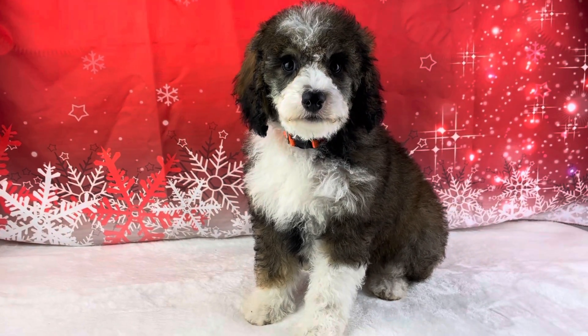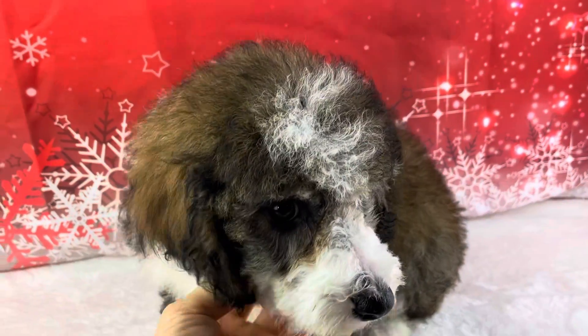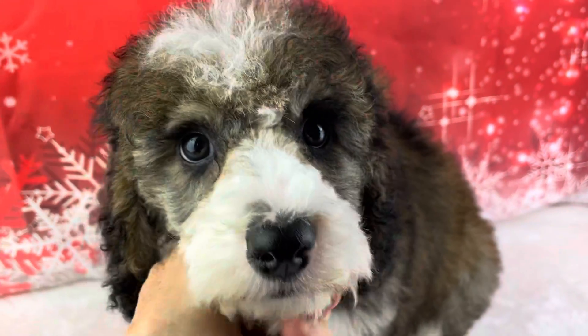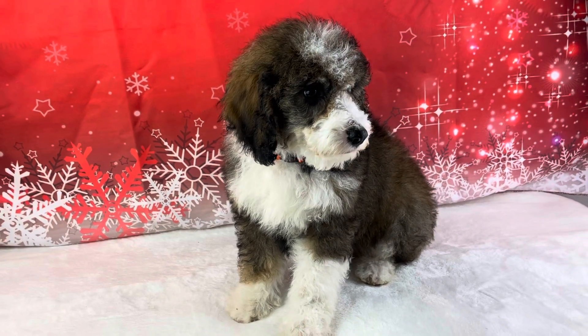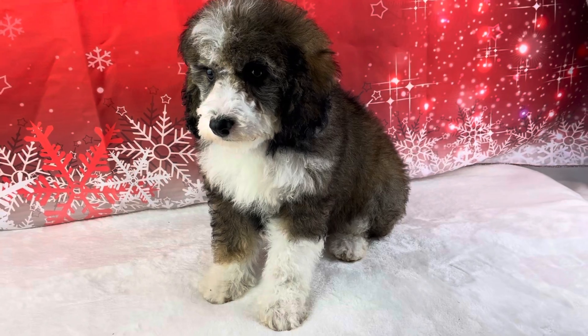Meet Miss Camellia. Camellia is one of Daisy's females. She is an F1B. She is a sweet, sweet little girl. She's in that litter of just all very laid-back, easy-going, calm, gentle puppies. So impressed with them.